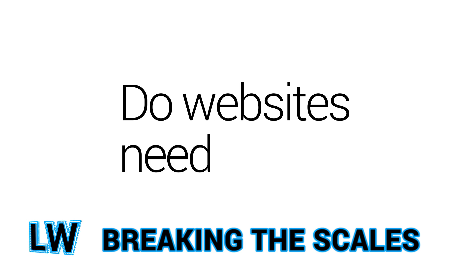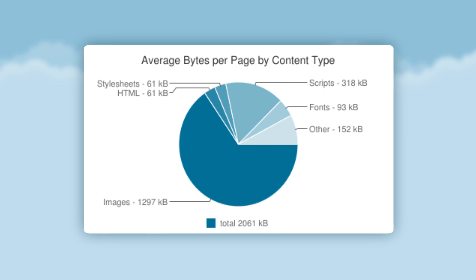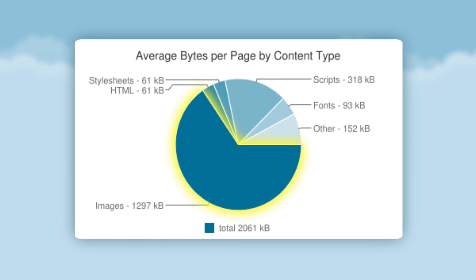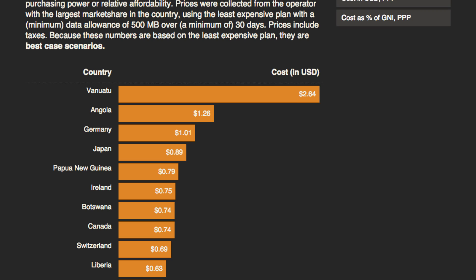Do websites need a diet? Scott Gell tweets that the average webpage now weighs over 2 megabytes, with 62% of that coming from images. Projects like What Does My Site Cost demonstrate this can translate to serious money for users.